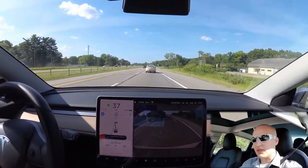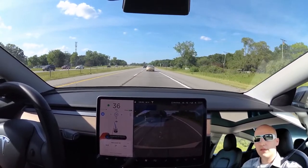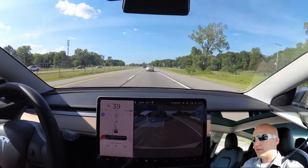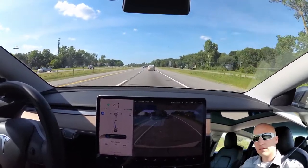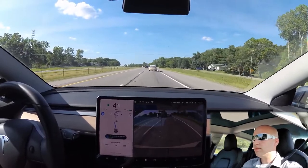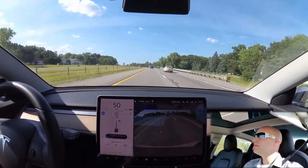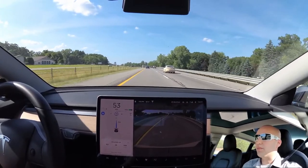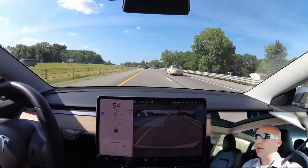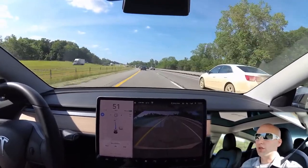Here comes something interesting. The car wants to change lanes and that truck is in the way. So again, I'm not going to intervene. It is speeding up... okay. That was actually really good. I assume he couldn't see my turn signal, I'm not sure. But the car did get enough space before changing. So that was really good.